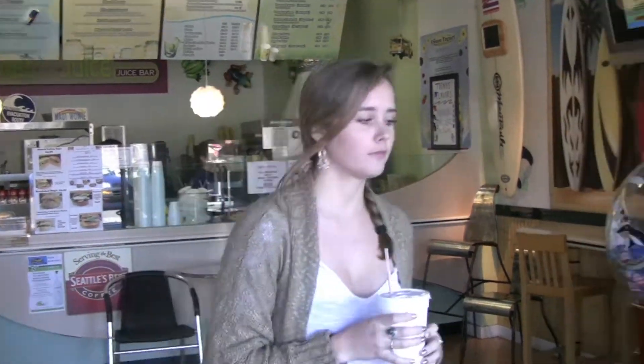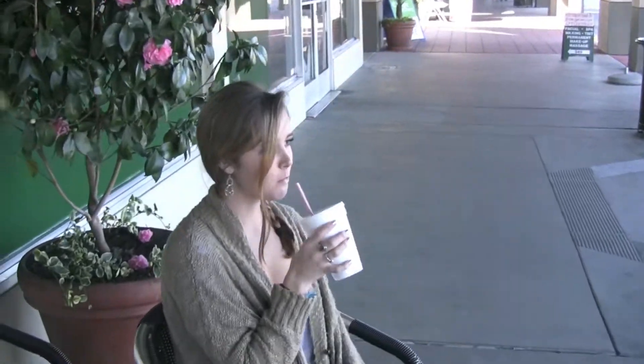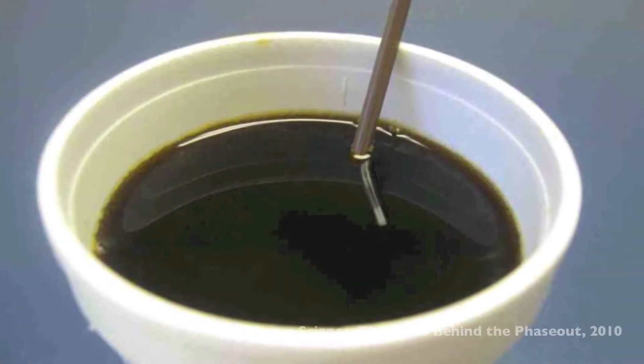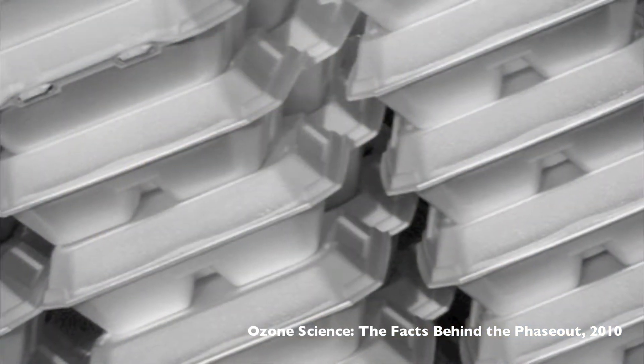Do you buy coffee every day from a cafe that gives out styrofoam cups? You may think what you're drinking has no environmental effect, but in fact, the production of polystyrene, or more commonly known as styrofoam, involves chemicals such as HCFCs, which deplete the stratospheric ozone layer.